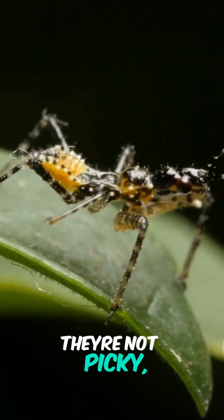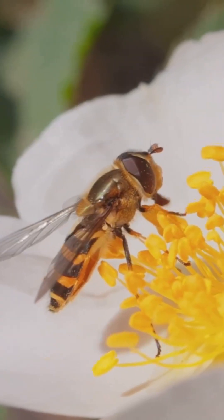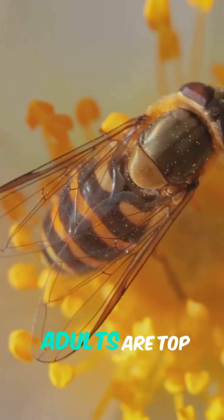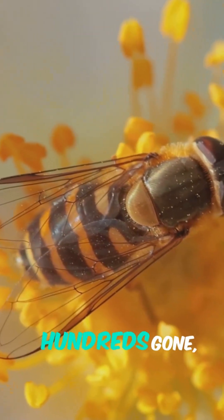Don't forget assassin bugs — with their pointy beaks they ambush caterpillars, beetles, even fire ants. They're not picky, but their appetite for common pests makes them a real asset. And finally, syrphid flies: they look like wasps but don't sting. Adults are top pollinators and their larvae are absolute aphid terminators — hundreds gone, just like that.